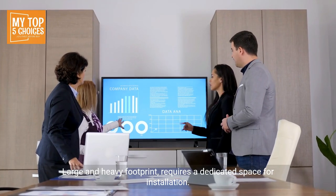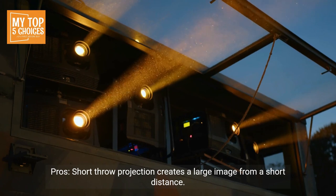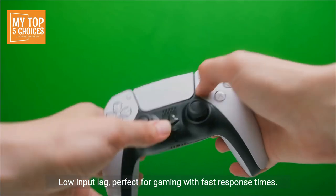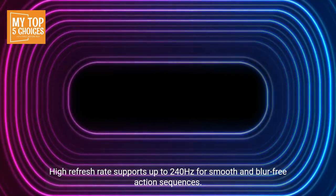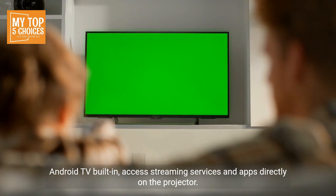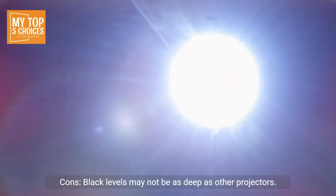Number two: BenQ TK700STi. Pros: short throw projection creates a large image from a short distance, ideal for smaller spaces. Low input lag makes it perfect for gaming with fast response times. High refresh rate supports up to 240Hz for smooth, blur-free action sequences. Android TV built-in allows access to streaming services and apps directly. Portable and lightweight, easy to move and set up anywhere. Cons: black levels may not be as deep as other projectors, and fan noise can be noticeable in quiet environments.